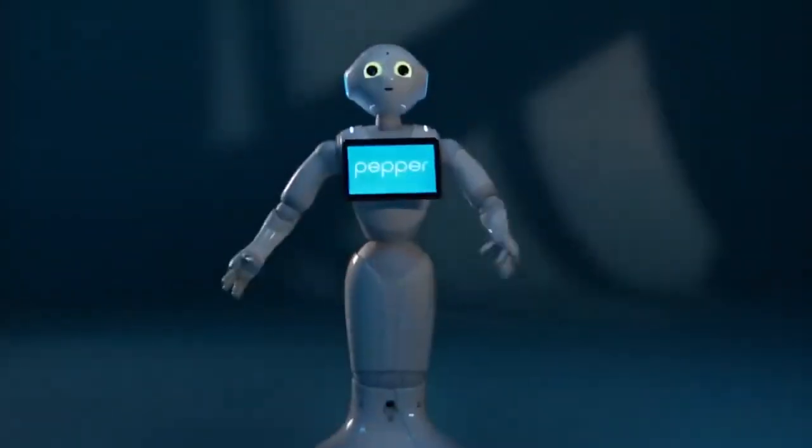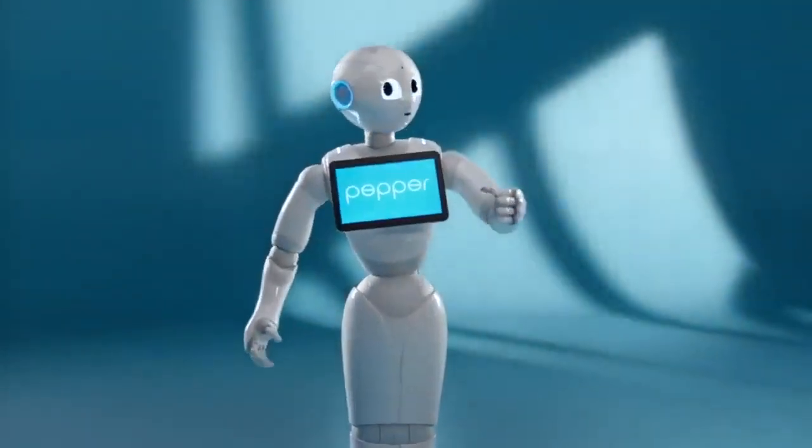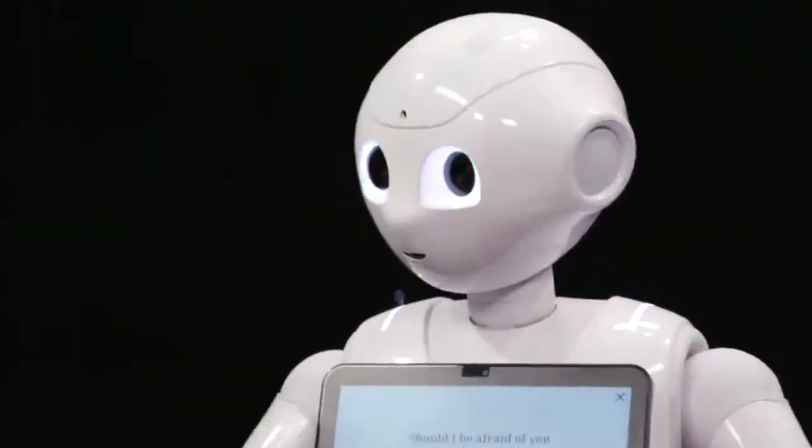Standing 120 centimeters tall, Pepper has no trouble perceiving his environment and entering into a conversation when he sees a person. The touchscreen on his chest displays content to highlight messages and support speech. His curvy design ensures danger-free use and a high level of acceptance by users.